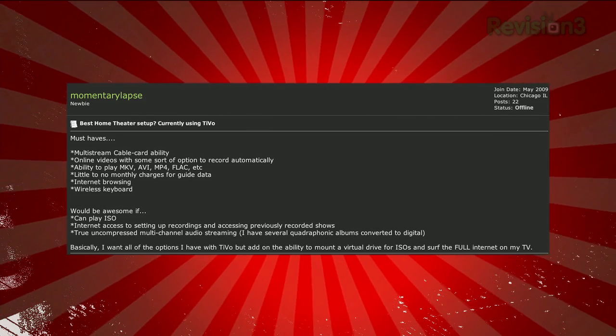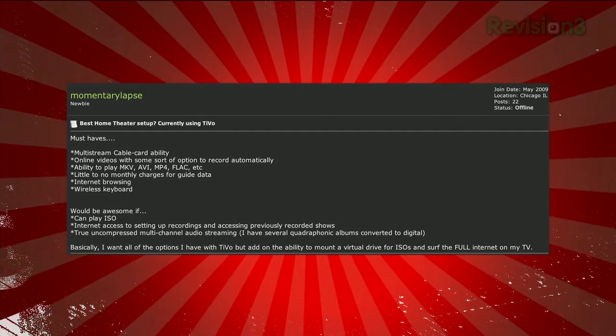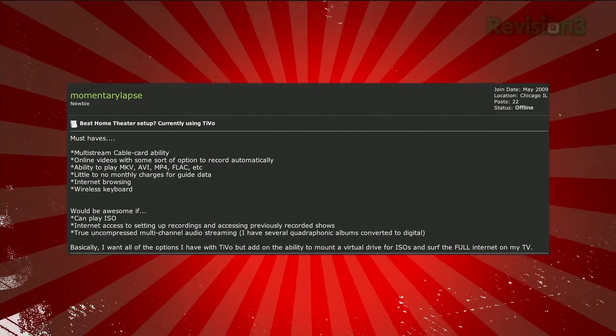And true uncompressed multi-channel audio streaming — he has several quadraphonic albums converted to digital. Basically, Momentary Labs wants all the options he has with the TiVo, but adds the ability to mount a virtual drive for ISOs and surf all the internets on his TV. He wants a home theater PC.